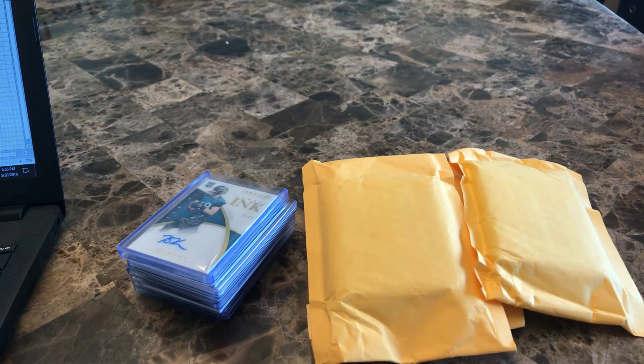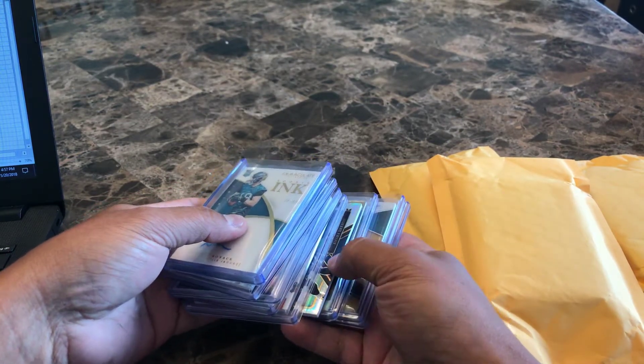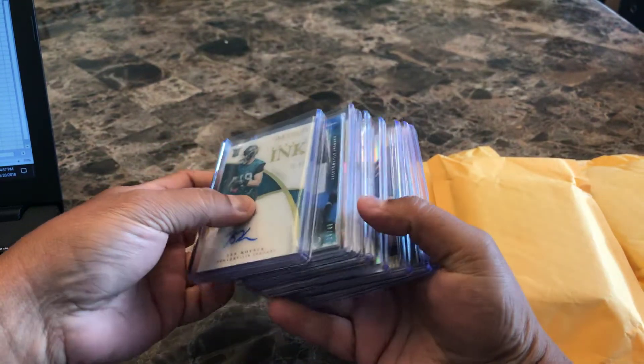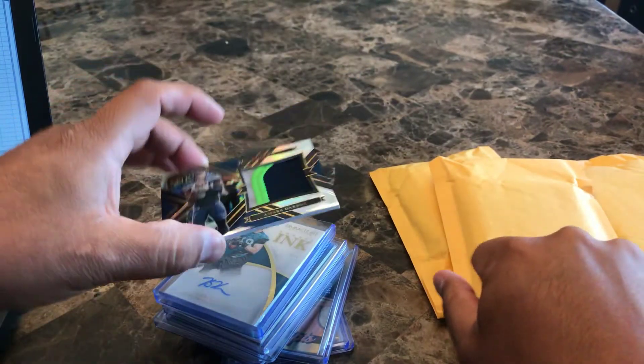What's up guys, coming back at you with another video. I got these packages in the mail yesterday and I wanted to open them, but the packaging tape was just clear thick scotch tape. Some of the cards were in the same holder and they weren't in the right top loaders. This one wasn't even in a soft sleeve — it's an Amara Darro hit from Select, really nice patch out of 99, but it wasn't even in a soft sleeve. It was just thrown in there.